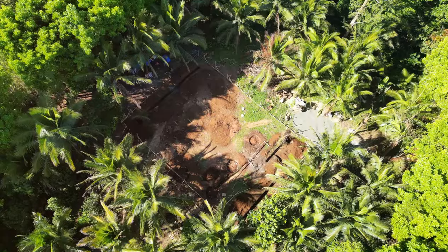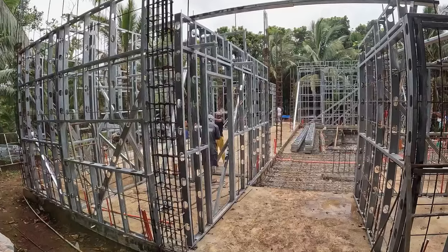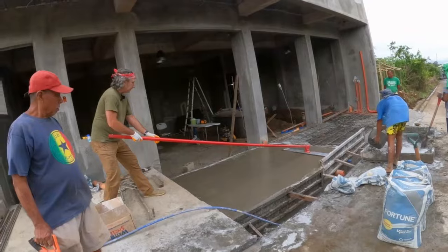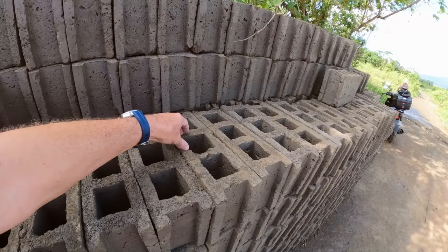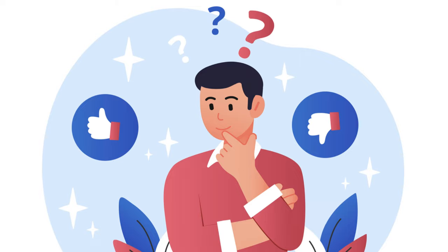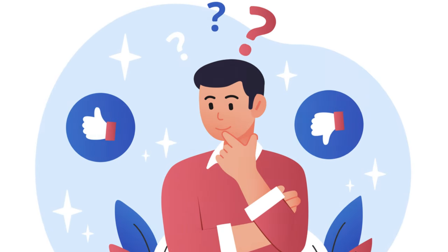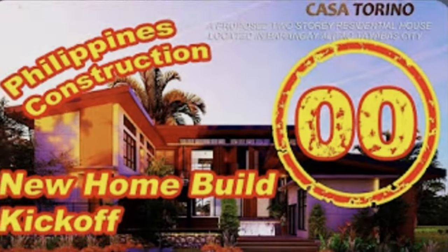So which one wins? It really depends on your priorities, the location and size of your build site, and your long-term goals. If you're looking for something quick, durable, and more cost effective in the long run, Metalite steel framing might be for you. But if you value traditional building methods, concrete hollow block may be a solid choice, especially for a smaller footprint. Remember, every construction project is unique, so weigh the pros and cons carefully.